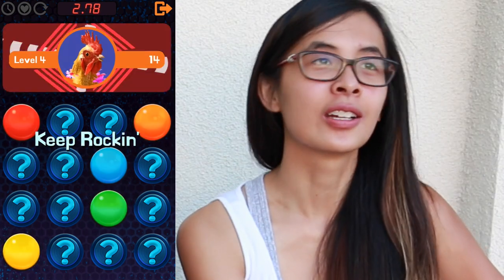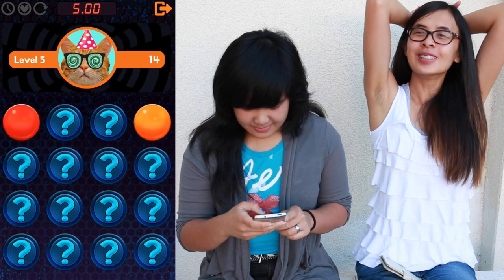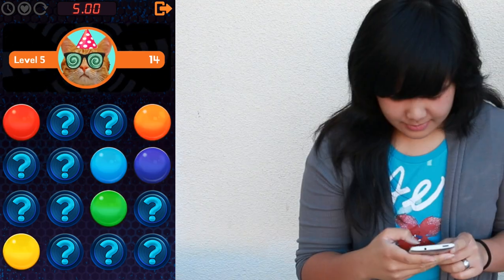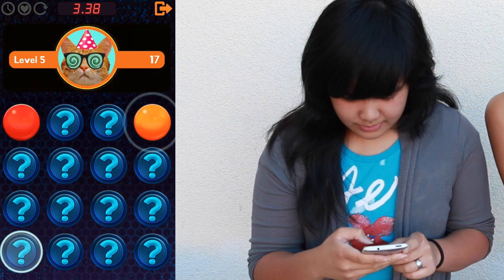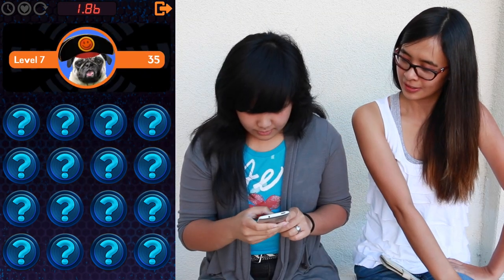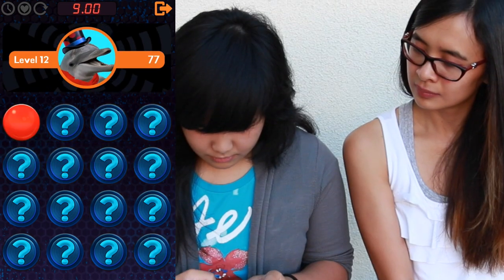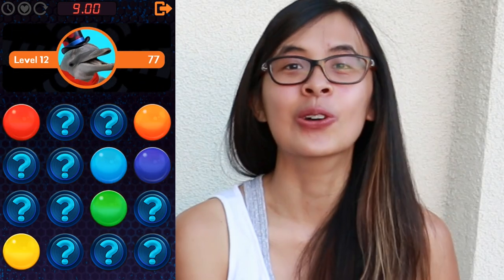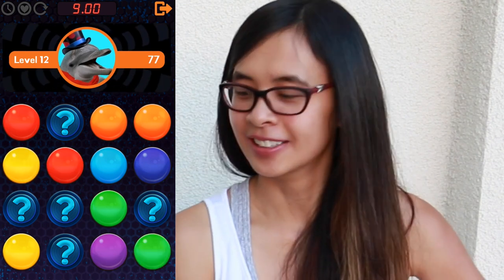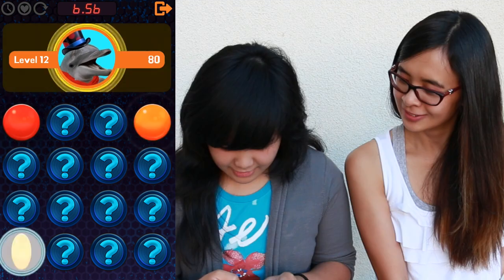You should beat my level already. What the heck? It's not hard. It's not fair. How? How is this happening?